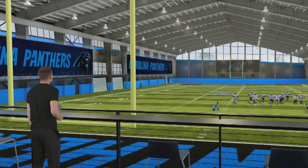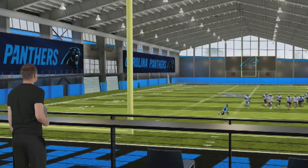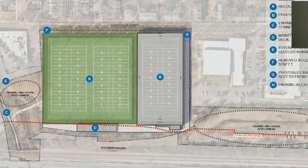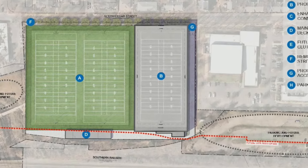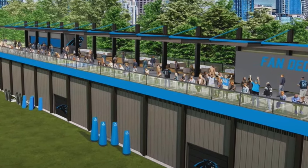We officially got to see some renderings of the updates last night. A few things that are part of this update: one, an actual indoor practice facility — state-of-the-art, similar to what you see at a lot of college facilities and other NFL teams. It will be a full indoor facility for practice purposes, some updates and modifications to the fields that are there, and a fan deck for viewing purposes primarily through training camp.